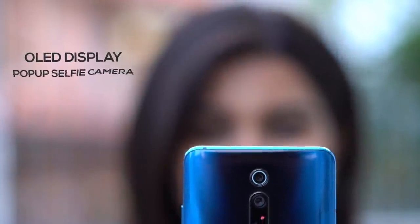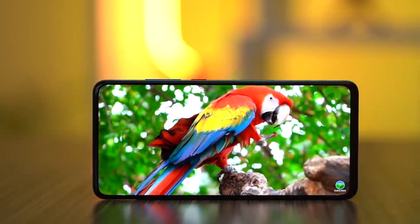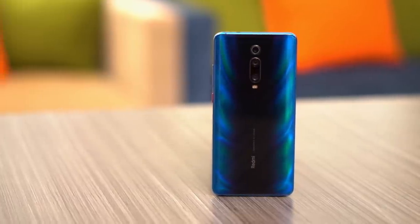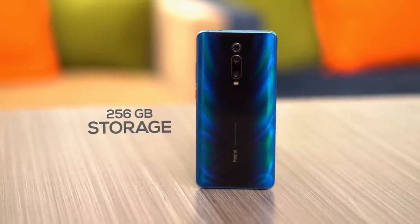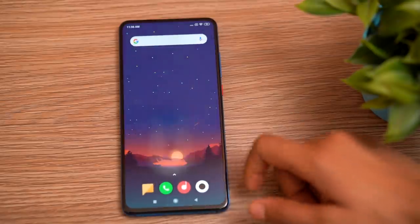The K20 Pro also has an OLED display and a pop-up selfie camera, giving you a clean, no-notch, near bezel-less display. With 6GB RAM and 128GB storage, if you are a die-hard gamer, you can install plenty of games, though there is no microSD card slot.